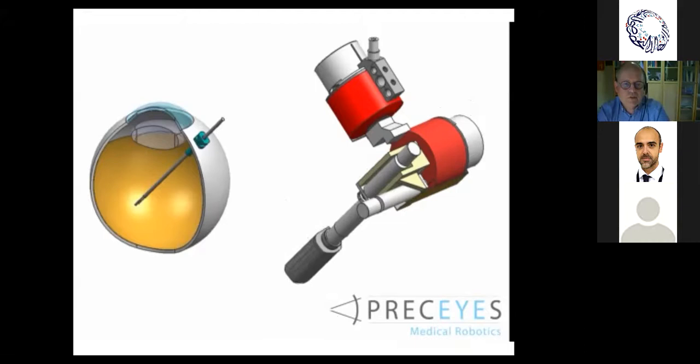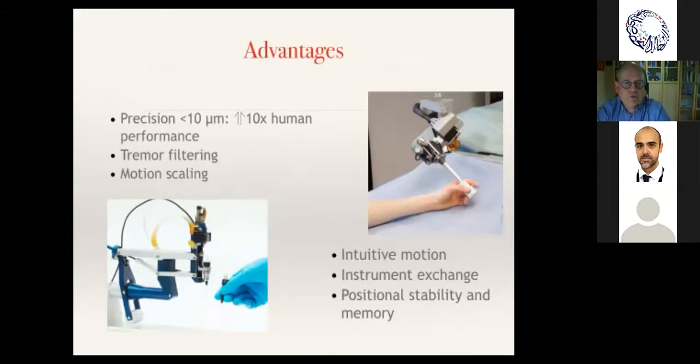Precision is very high — under 10 microns; in fact we have data showing it's under two microns. It filters tremor, has motion scaling, is intuitive for the surgeon, allows instrument exchange, and has positional stability in memory. We can set boundaries beyond which you cannot reach, so it is safe. You can also advance by specific steps, allowing safe progression toward or within the retina.